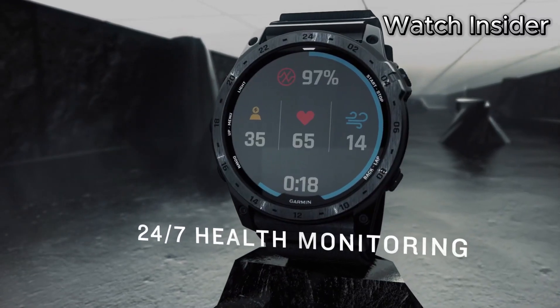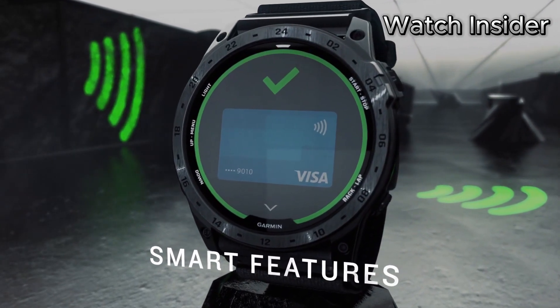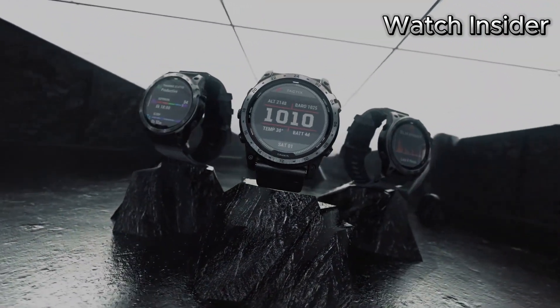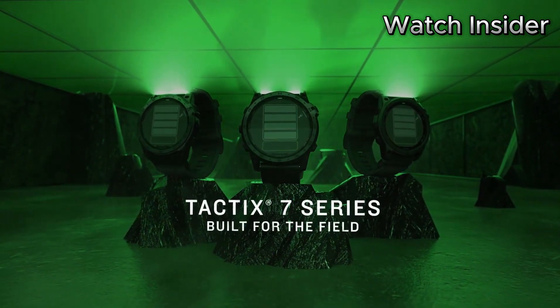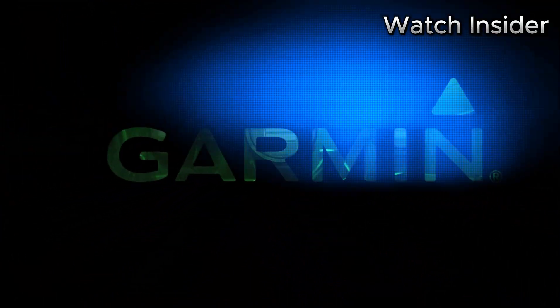With extensive connectivity options, this smartwatch seamlessly integrates with smartphones, allowing for smart notifications, music control, and Garmin Pay for contactless payments on the go. The Tactic 7 Pro also supports compatibility with various Garmin devices, enabling the creation of a comprehensive ecosystem tailored to individual needs.